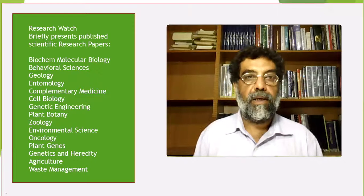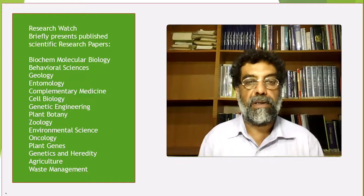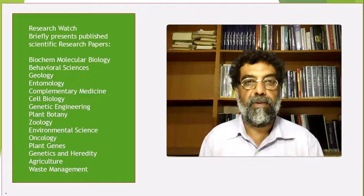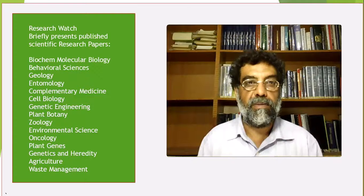Welcome to Research Watch. Here you can catch a key idea of a published research paper in less than 5 minutes. I hope it will help you to select the paper for your further reading, knowledge, or research purposes.